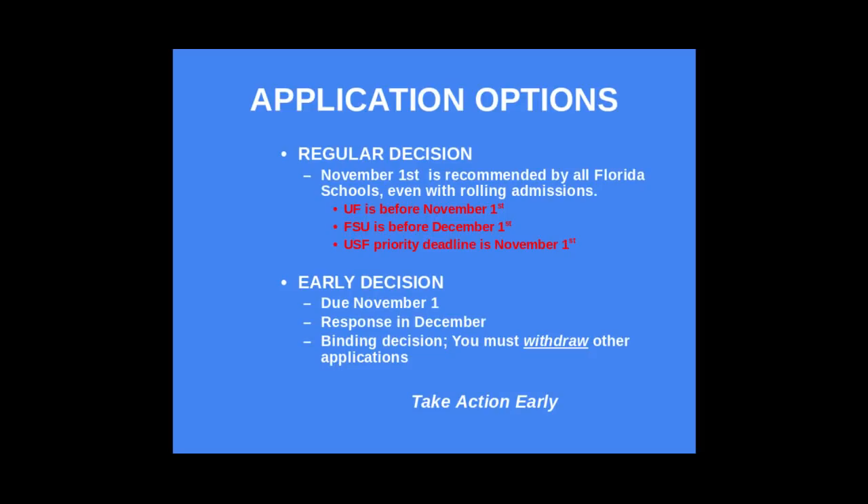Application options. There are multiple ways to apply to a university. The two most popular are regular decision and early decision. Regular decision is typically due November 1st, though Florida State has pushed their deadline back one month to December 1st. Early decision is usually also due November 1st, but it is a binding decision — if you apply early decision, make sure you are 100% committed, because you must withdraw all other applications if you receive a positive response in December.